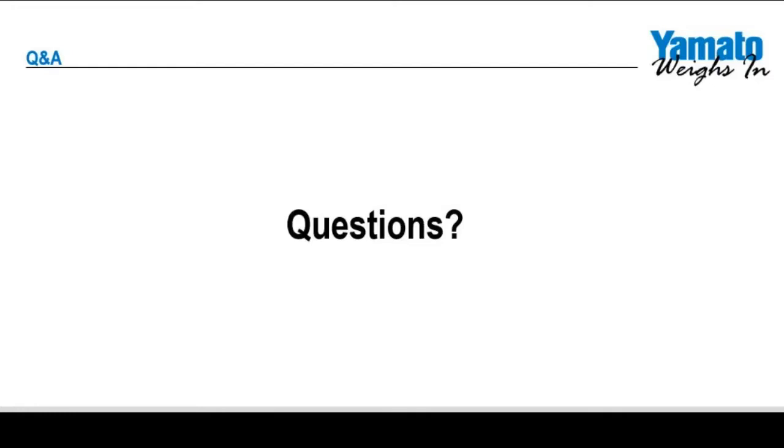Those are some of the most common questions we get asked. Thank you for your time. If you have any questions regarding your radial combination weighers from Yamato, please reach out to us at yamatoamericas.com or call our main office line at 262-236-0000. Thank you.